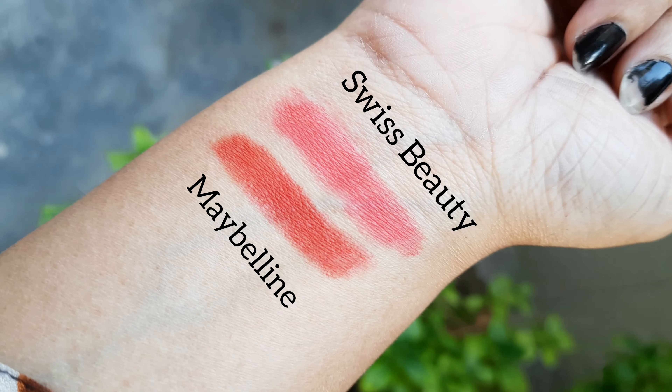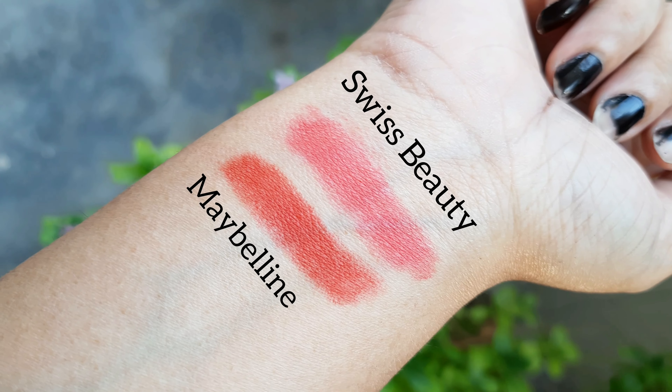Last, I have these two lipsticks — they are lip crayons. One is Swiss Beauty and one is Maybelline. Maybelline's price is ₹479 and Swiss Beauty is also affordable. The Swiss Beauty shade number is Pixie Pink 218, and the Maybelline is Super Stay Ink Crayon 45 — Hustle in Heels. Both are matte lipsticks. I was looking at them on mobile and they seemed similar colors, but they are actually different. Before applying, make sure your lips are moisturized.